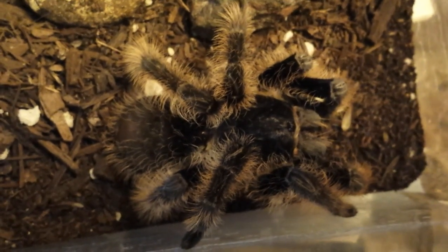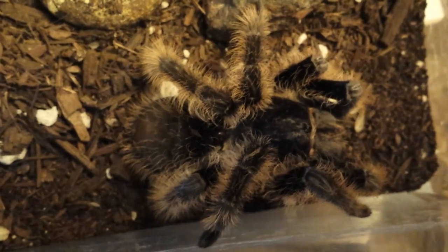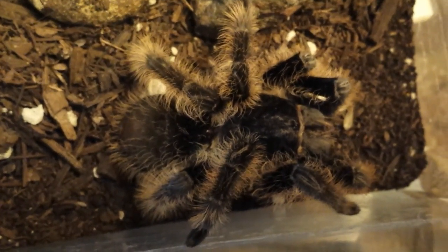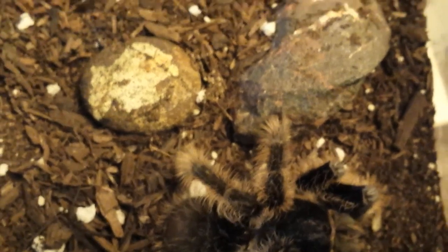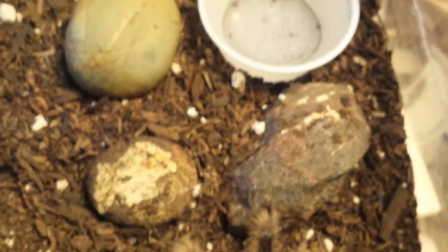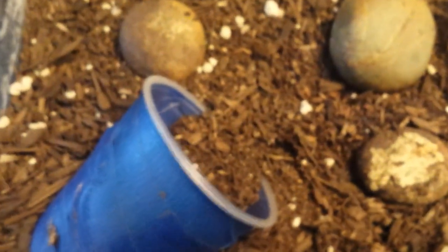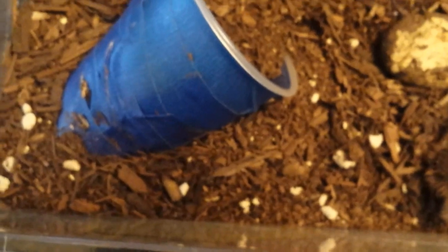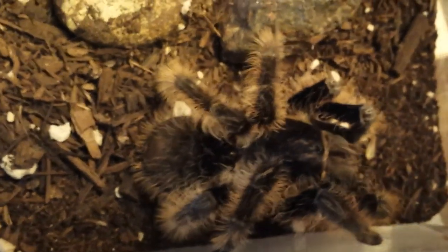I'm really happy about that. It's real cool — I love those curly curly hairs. As for the setup, got a water bowl right there for her to drink, and a hiding spot, though she hardly uses that. Maybe because she's still trying to get used to her enclosure.